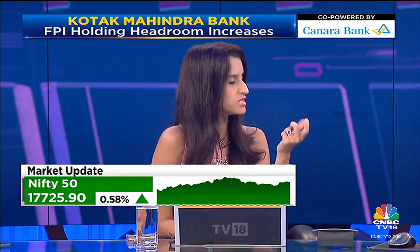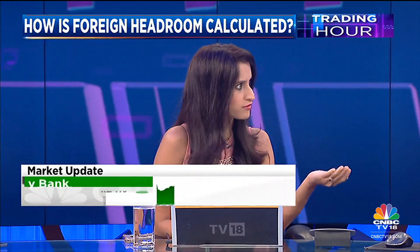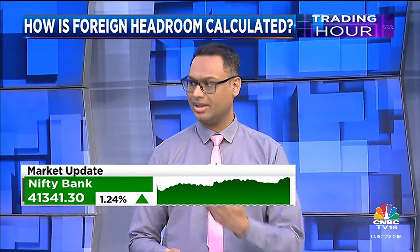So, just to get back to that 25%: FPI headroom is 55%, minus the current holding of 41.25%. So we have a number of 13.8%, and that you need to divide by 0.55 — divided by 55% — and that's how you get the headroom of 25%.